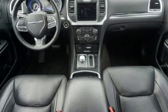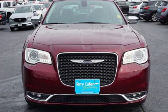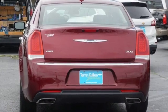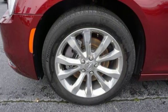Automatic transmission, first and second row express open and closed sliding and tilting sunroof, gas pressurized shocks, and V6 engine. Chrysler — where bold ideas merge with brilliant innovation.